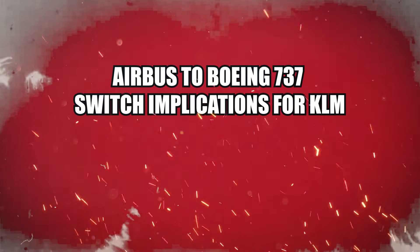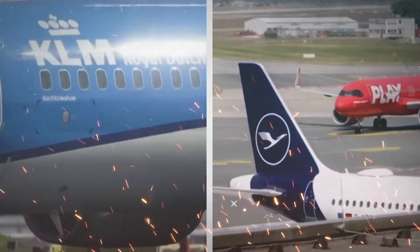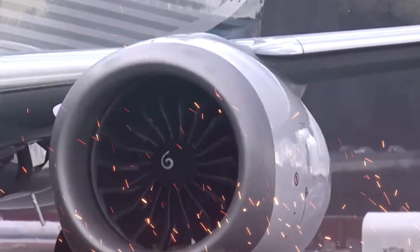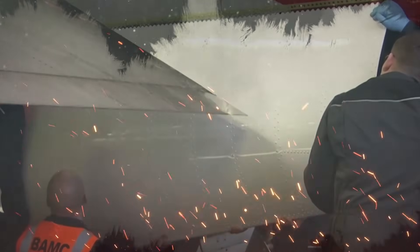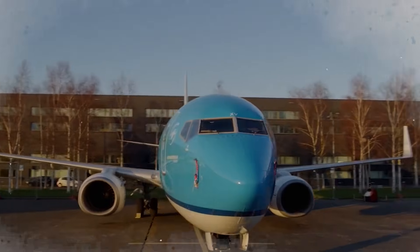What changes in the global aviation sector are reflected in KLM's switch from Boeing 737 to Airbus? Due in large part to its fleet of Boeing 737s, which have served as the foundation of the airline's short and medium-haul operations, KLM has been a devoted client of Boeing for decades. The airline's fleet plan underwent a dramatic transformation with the decision to switch to Airbus. Although KLM still maintains a fleet of Boeing 777 and 787 aircraft, the switch to Airbus is indicative of a larger trend where airlines are increasingly using Airbus for narrow-body airplanes.